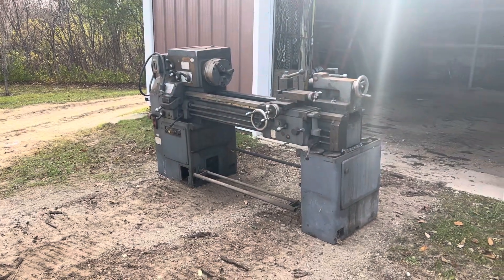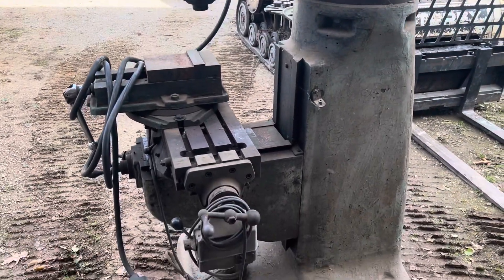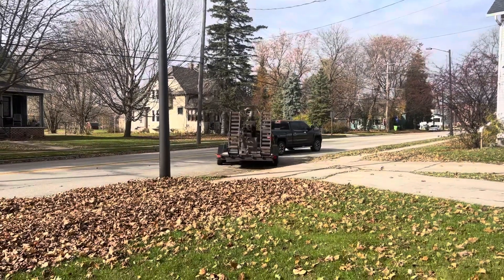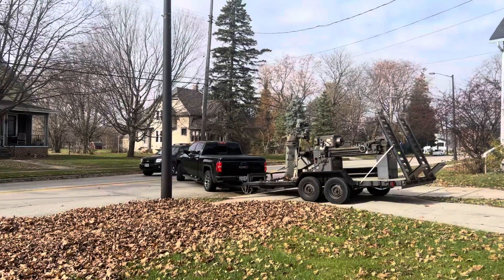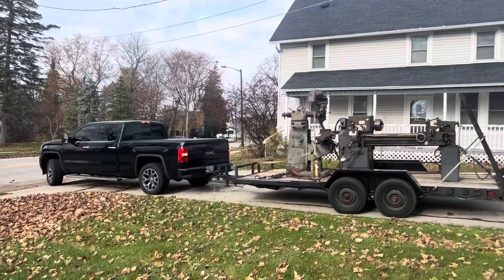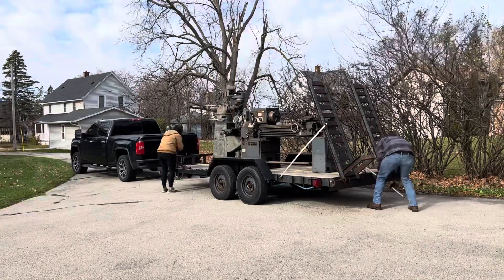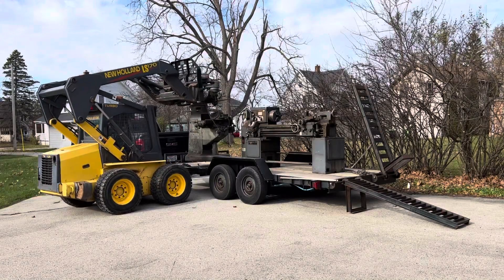Here we have a lathe with a three-jaw chuck on it and a 1944 Bridgeport knee mill. Natalie and I got everything loaded up on the trailer and brought it home. We're going to unstrap it now and start to lift these machines off with a forklift.